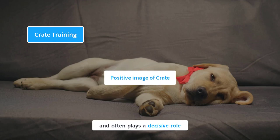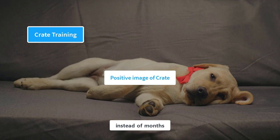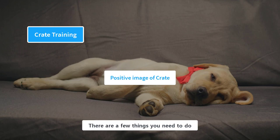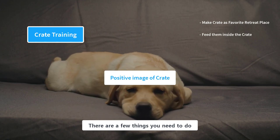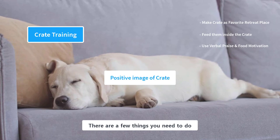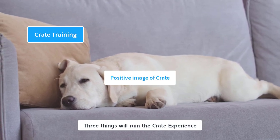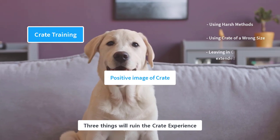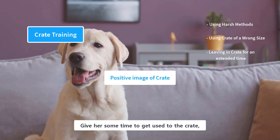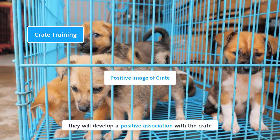Building a positive image of the crate in your puppy's mind is essential and often plays a decisive role in the crate training process. If you can do so, the training process will take days or weeks instead of months. Make sure they have positive experiences throughout, especially in the beginning. Make the crate their favorite retreat place by decorating the interior and feeding them inside. Use verbal praise and food motivation. On the contrary, three things will ruin the crate experience: using harsh methods to keep them inside, using a crate of the wrong size, and leaving them inside for an extended period. Do not rush the training — give her time to get used to the crate.